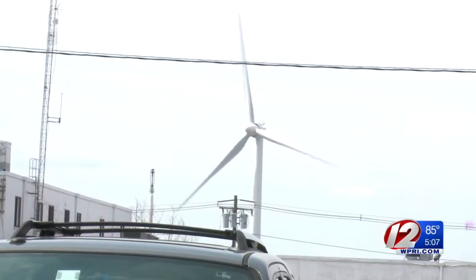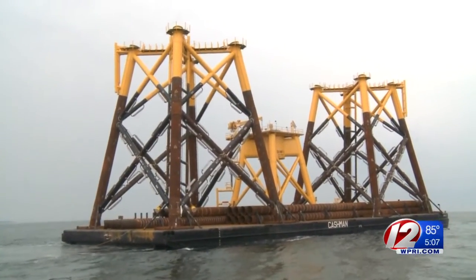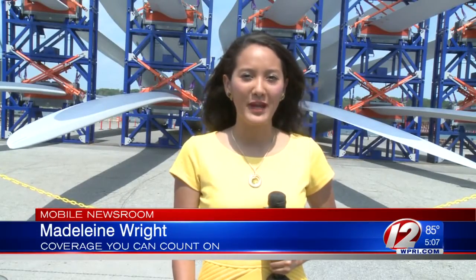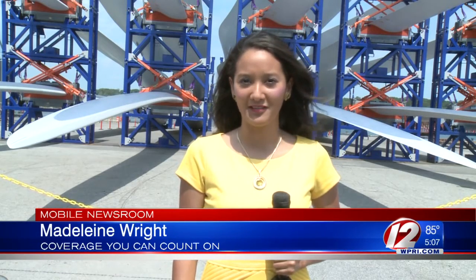The $250 million project began last year, which included installing the foundation. The wind turbines have a lifespan of 20 years, at which point they'd have to be taken down. It's unclear whether they'd be replaced.